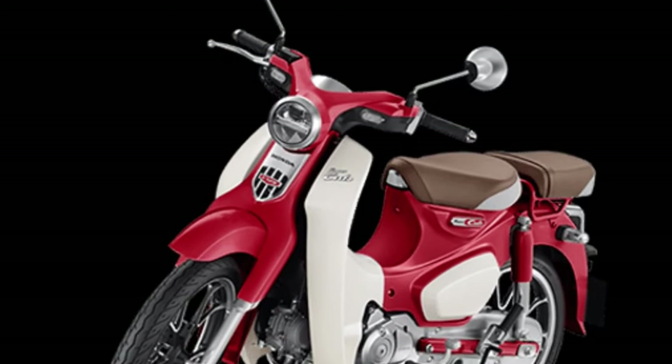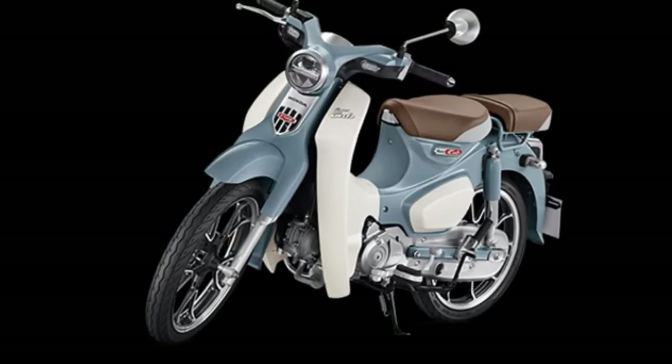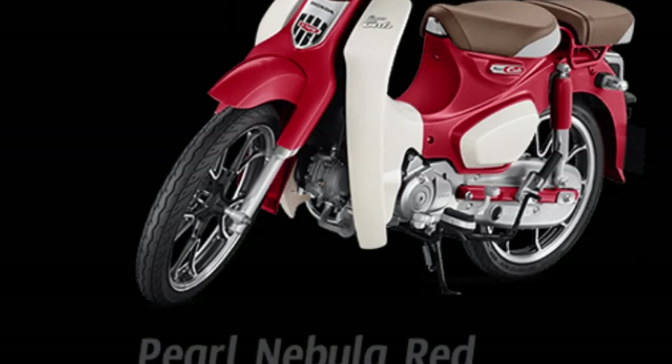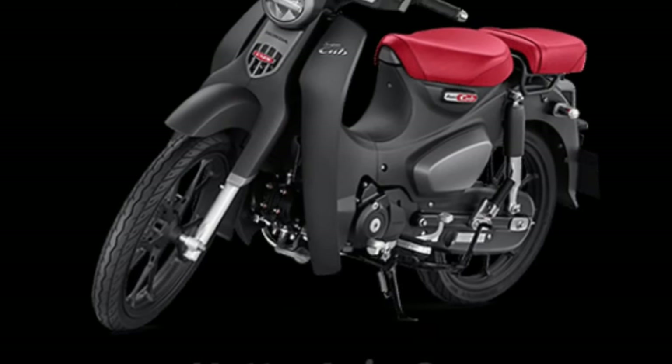Timeless Design: The Honda Super Cub retains its classic design cues, including its step-through frame and retro styling, paying homage to its heritage while incorporating modern elements.